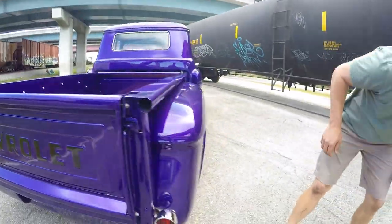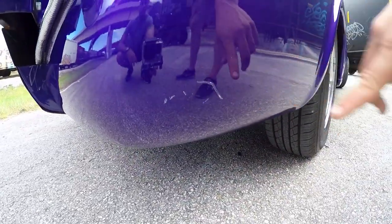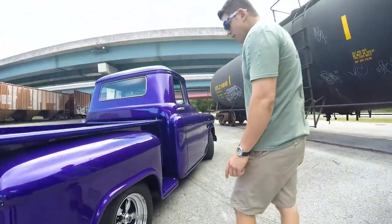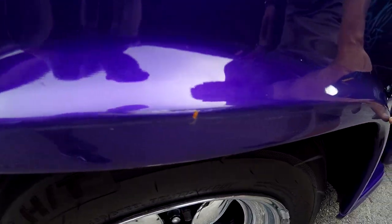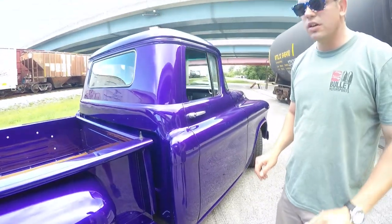Going around to this side now. There's a little bit of a marking right here — nothing serious. It's a great driver, it's a cruiser for sure. We also have a little bit of scuffing right here as well. Looks like someone got a little bit too close to a corner. But once again, it shows very well — it's nothing serious.